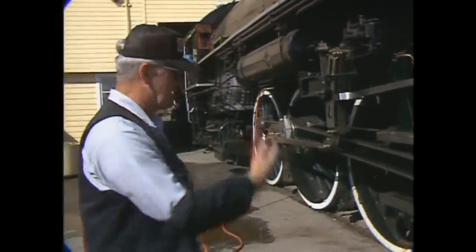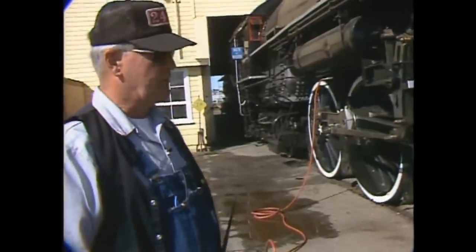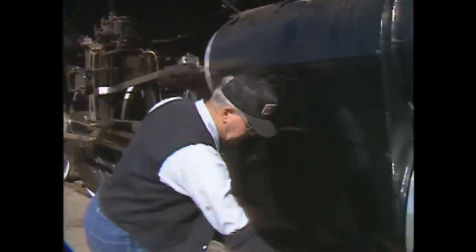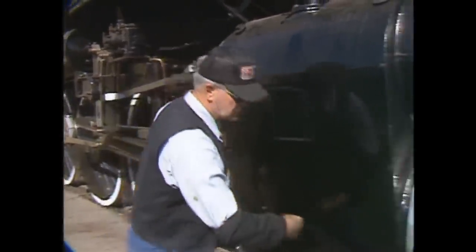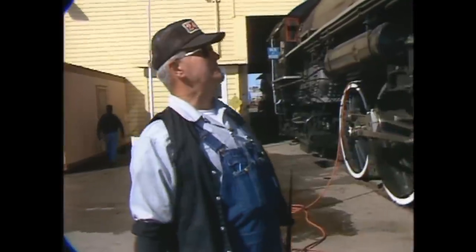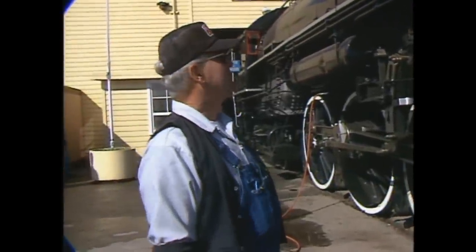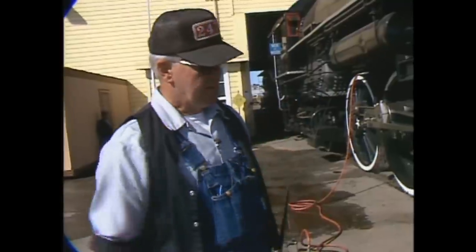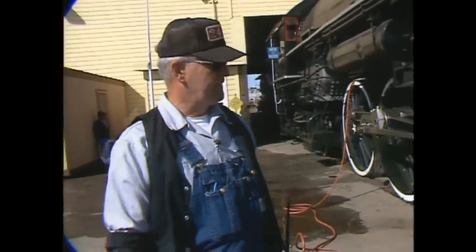The piston and rod weigh at least a thousand pounds, and this thing goes back and forth about six times per second at 350 RPM. The valve has to admit steam to push the piston back, then exhaust it, then admit steam on the other side, then exhaust — six times a second. That probably doesn't sound too exciting to people into high tech, but when you consider the weight involved, the rough service, and the volumes involved, it's really quite remarkable.